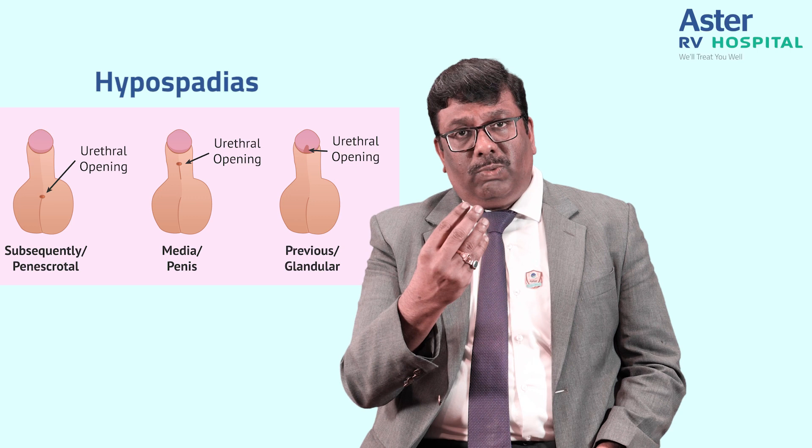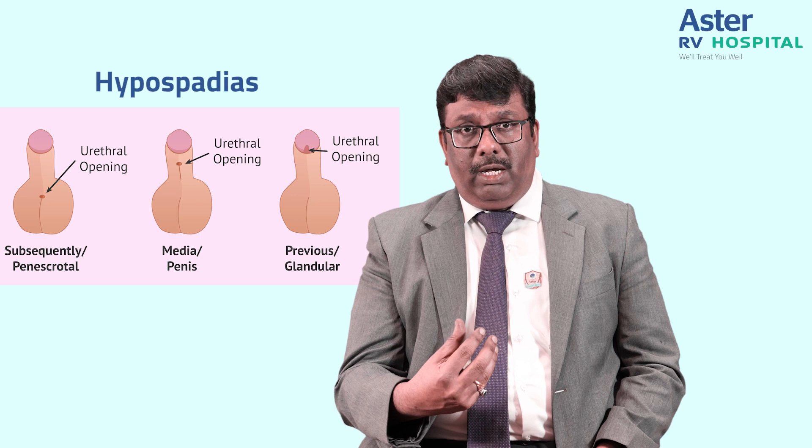Mild means it is very distally placed, moderate is in between, and severe could be in the scrotal area. Hypospadias is commonly associated with a forward curvature of the penis called chordee, more so in moderate or severe cases. In severe cases, it can also be associated with undescended testis or congenital renal anomalies.